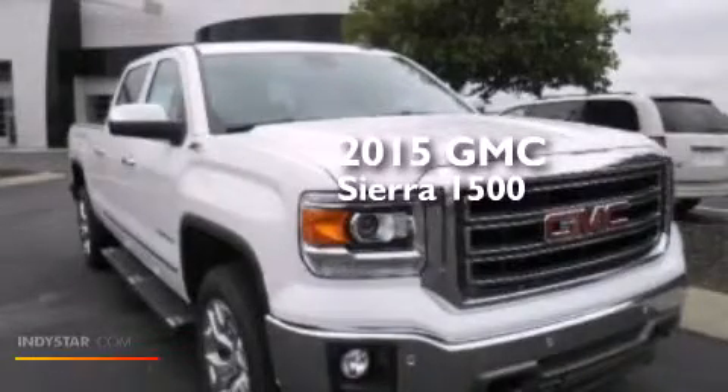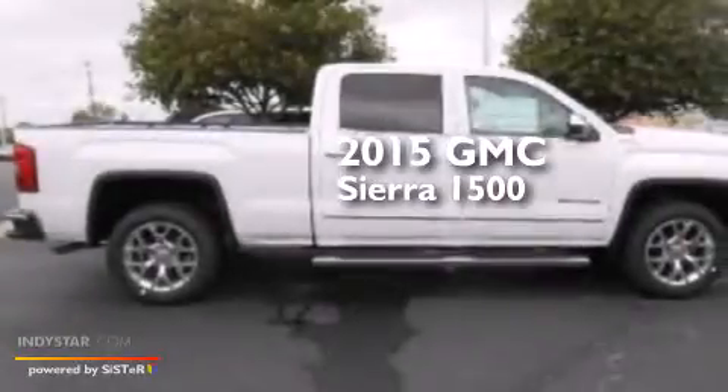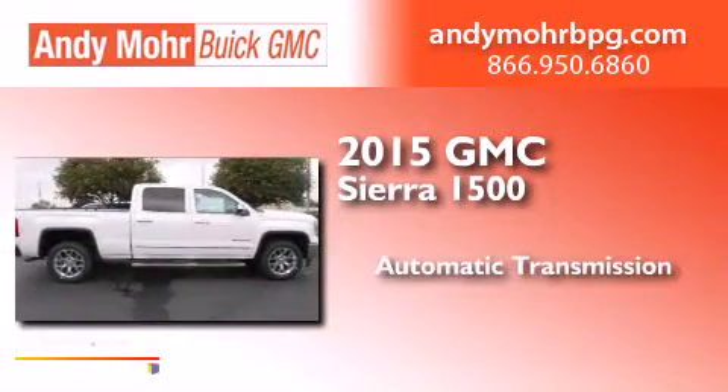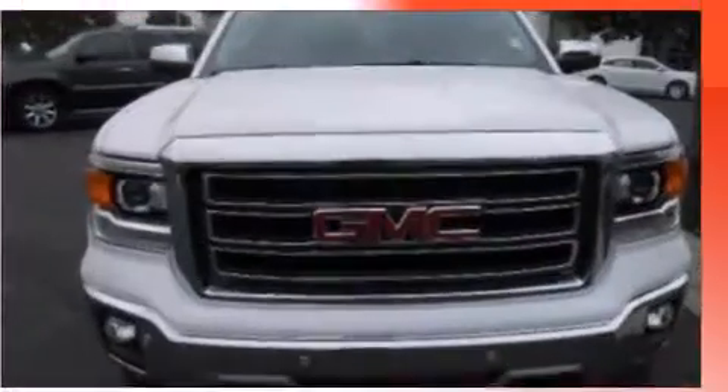This is a brand-new 2015 GMC Sierra 1500. This truck has an automatic transmission, a 5.3-liter V8, and four-wheel drive.